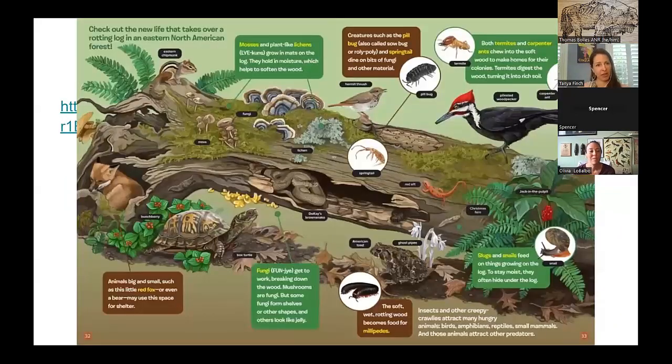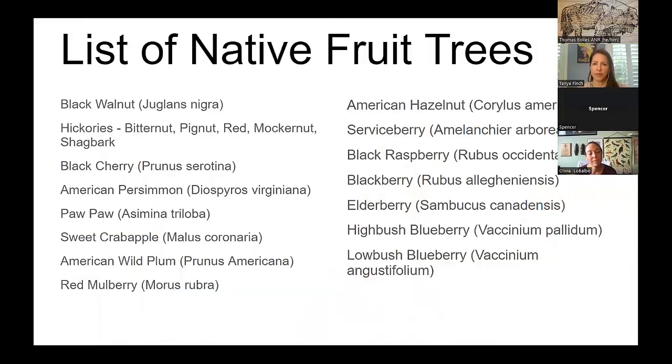There's a great graphic from Ranger Rick showing all the things that love to live in decaying logs — toads, woodpeckers, and even a little turtle. There's a list of native fruit trees — summer grape, blackberry, blueberry, mayapple, and others — that will fall to the ground and either feed the turtle directly or feed the bugs that the turtles will eat.